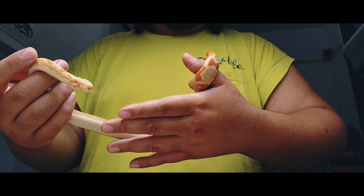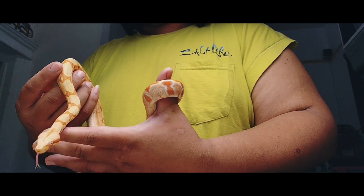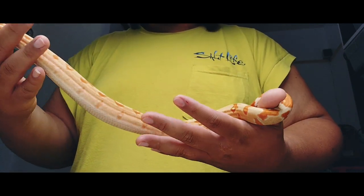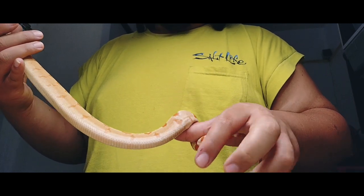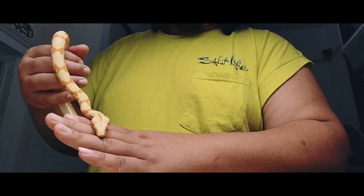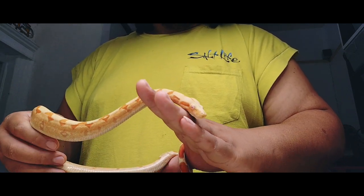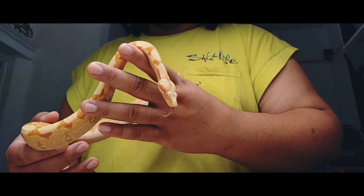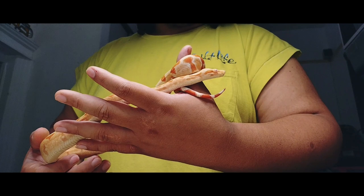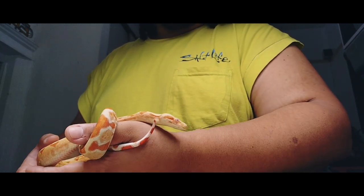She was one of the spiciest ones out of her litter, and the previous breeder did tell me that she was really spicy. We ended up telling him, this is the one we want. It's been a lot of work to get her to where she is now. She was a little snapper from the get-go, but she's chilled out a lot. I just wanted a chance to show her off to you guys.